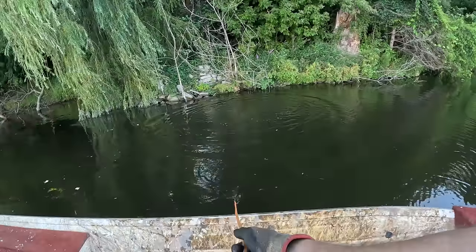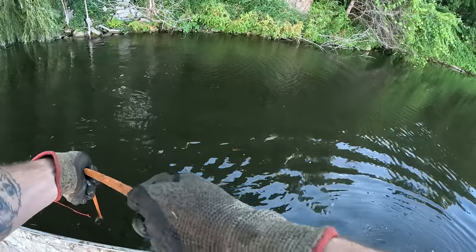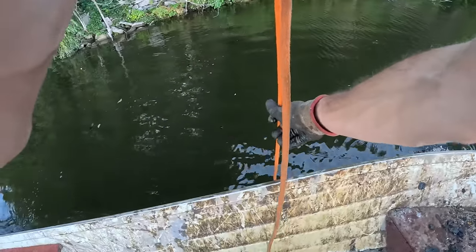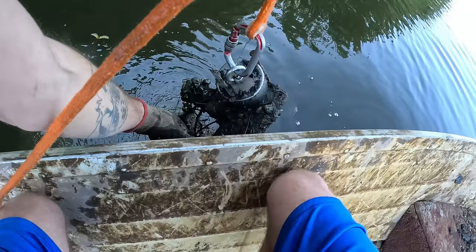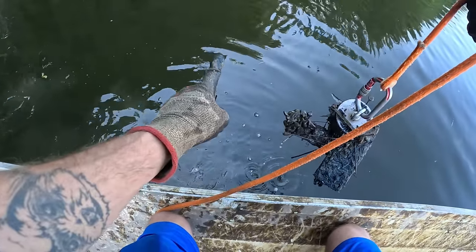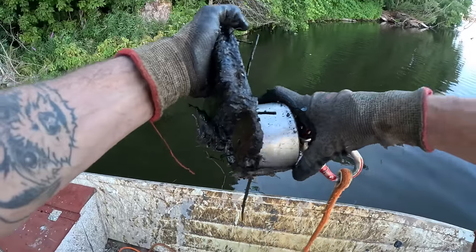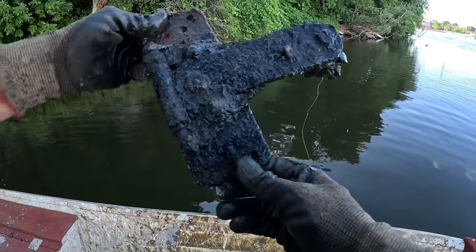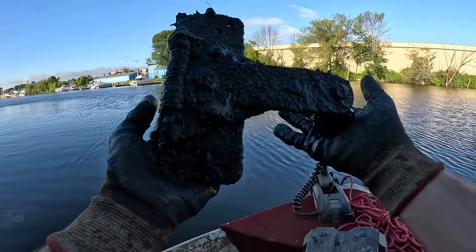I did not like the sound of that — that was like metal on rock right there. That's how we crack our magnet. I got something — it's got some weight. Big old knot of something. Something else just fell off and I heard it jingle, like it was some chain or something. But first of all, what is this? That's a big old hinge — holy smokes! That's got to be off a dungeon door for sure.